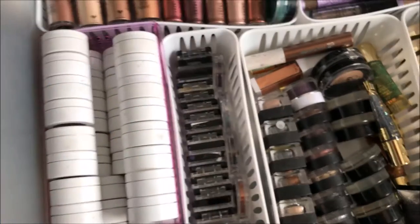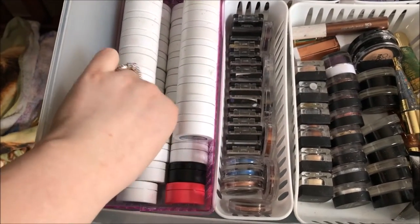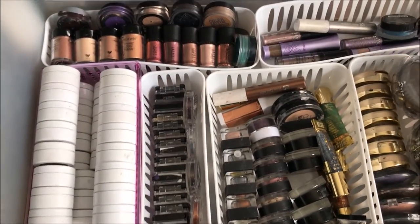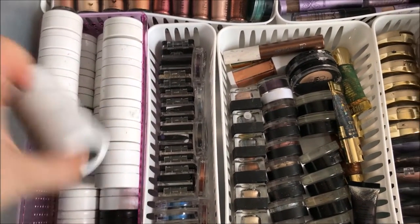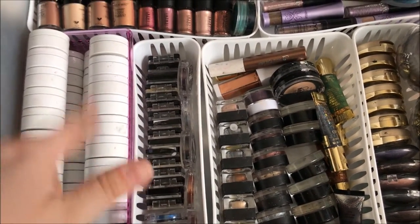We're gonna move over here to the ColourPop section. I have a lot of ColourPop eyeshadows — I'm absolutely in love with ColourPop and their products. They honestly have not put out a product I have not liked. If you want to see an in-depth video on all the shades I own, I will happily do that with swatches. Let me know down below if you do.